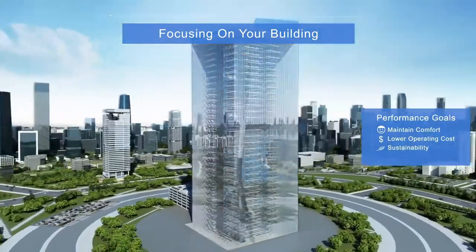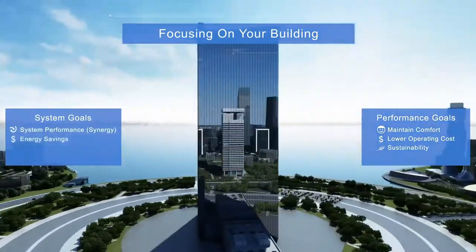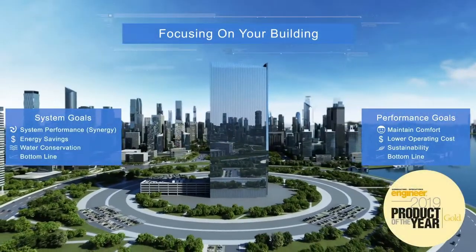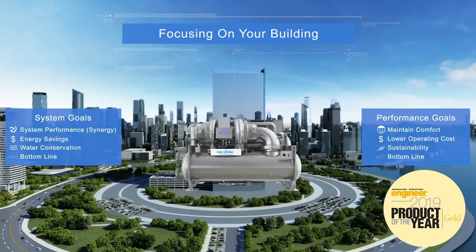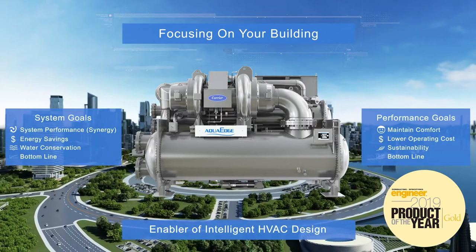In today's world of equipment claims, it is actually the holistic system performance that drives energy and water savings, improving the bottom line. Introducing Carrier's 19DV Ultimate BTU machine, the enabler of intelligent HVAC design.